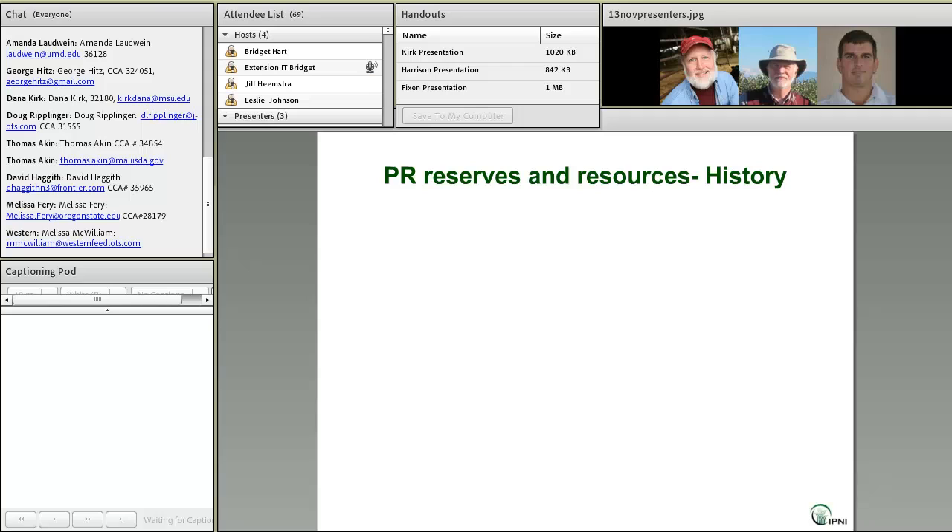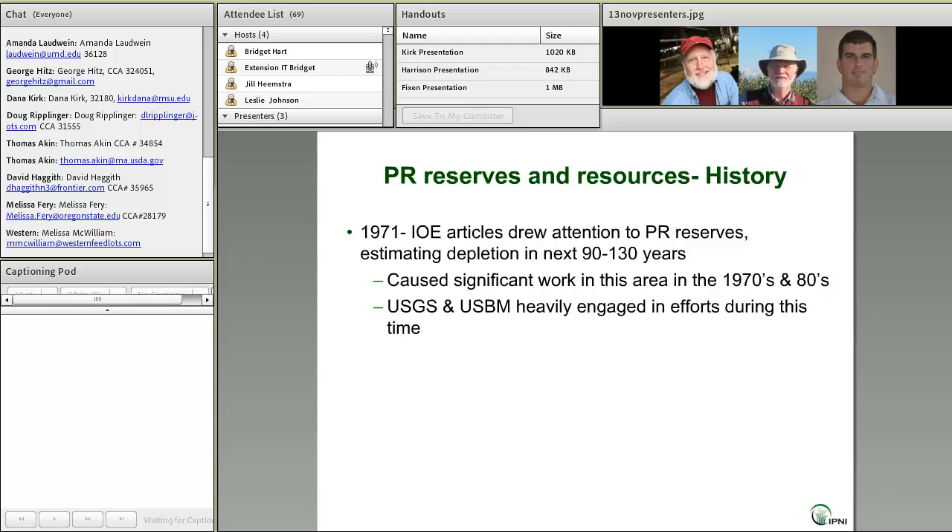To illustrate, I want to look back at history, going back to 1971 and the Institute of Ecology, when they published several articles drawing attention to phosphate rock reserves and estimating depletion sometime in the next 90 to 130 years. Since phosphorus is a nutrient that can't be replaced by any other material, that got a lot of attention and caused significant work in this area in the 1970s and 1980s.